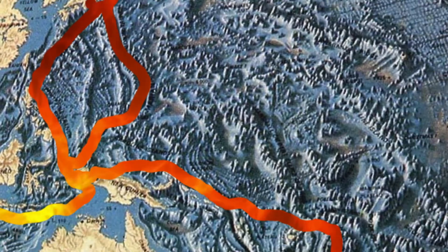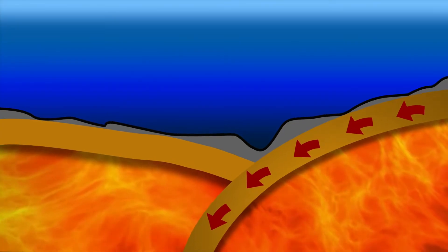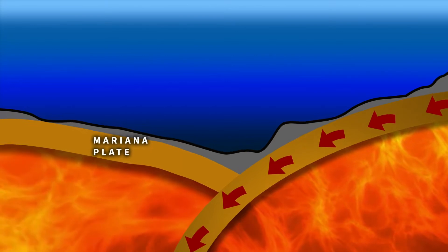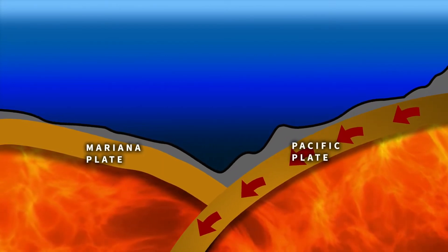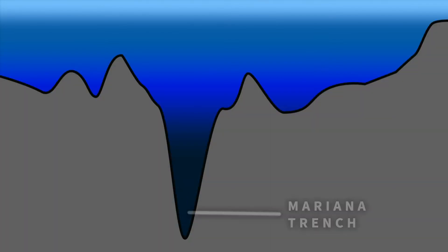Tectonic plates drive geologic changes like volcanoes, mountains, and valleys. And the Mariana Trench is right on one of those tectonic boundaries. The trench is sandwiched between the Pacific Plate and the Mariana Plate. 150 million years ago, the Mariana Plate was pushed down by the Pacific Plate, forming a seam — the Mariana Trench.